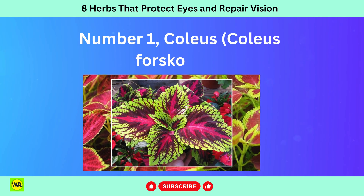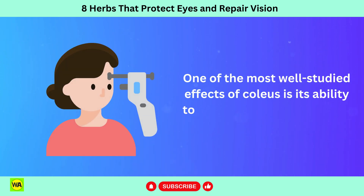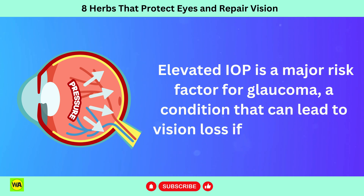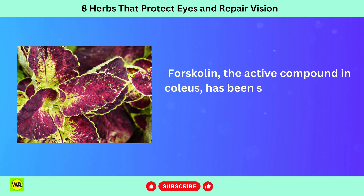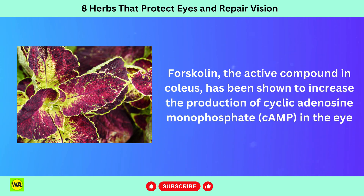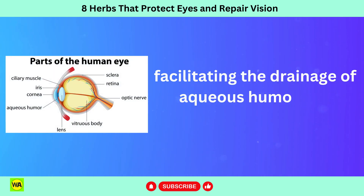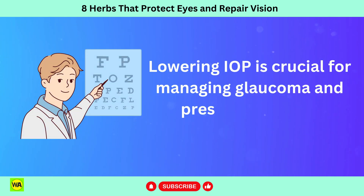Number 1: Coleus. One of the most well-studied effects of coleus is its ability to lower intraocular pressure, IOP. Elevated IOP is a major risk factor for glaucoma, a condition that can lead to vision loss if left untreated. Forskolin, the active compound in coleus, has been shown to increase the production of cyclic adenosine monophosphate, cAMP, in the eye, which leads to relaxation of the muscles in the eye's trabecular meshwork, facilitating the drainage of aqueous humor and reducing IOP. Lowering IOP is crucial for managing glaucoma and preserving vision.